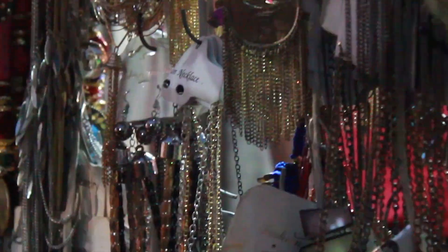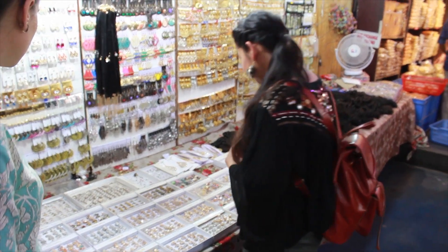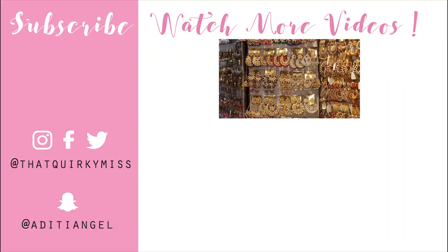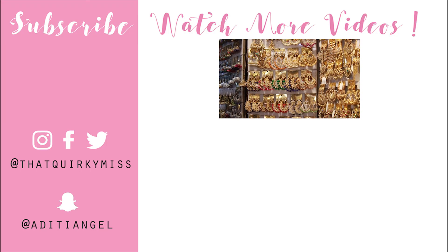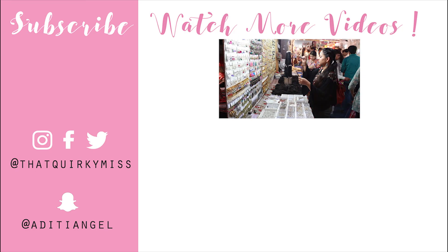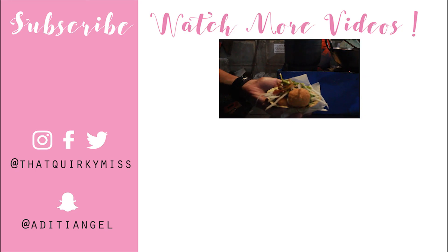That's it for this video! I hope you liked exploring Lajpatnagar with me. Give it a big thumbs up if you like street shopping, and comment below if you'd like to see a part two try-on haul from this market. Don't forget to subscribe — I come up with a new video every Monday and Friday, so I'll see you next on Quirky Monday. Bye!